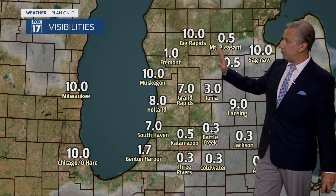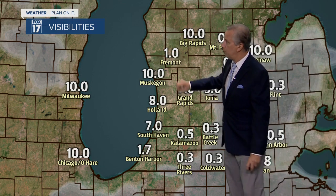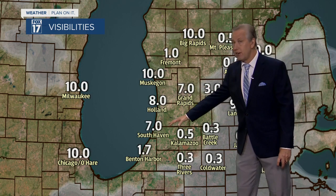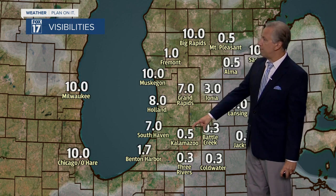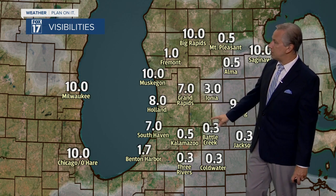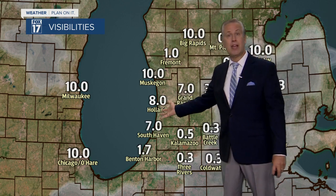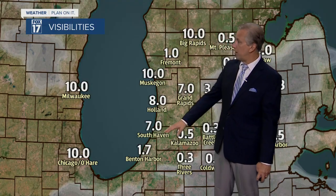Here are the visibilities. A 10-mile visibility is a good one — anything below that is reduced. We're down to a one-mile visibility in Fremont, seven-mile visibility in Grand Rapids, and these areas under the dense fog advisory are where the fog is thickest. Half-mile visibility in Kalamazoo, three-tenths of a mile in Battle Creek, Coldwater, and Three Rivers. And if your travel plans early this morning take you along I-94 over to Chicago, we've got a 1.7-mile visibility in Benton Harbor.